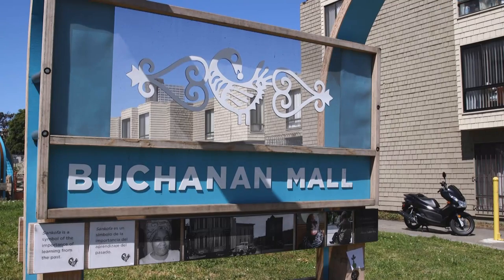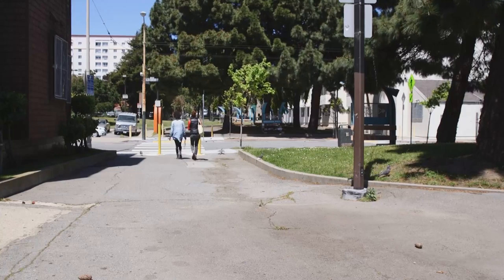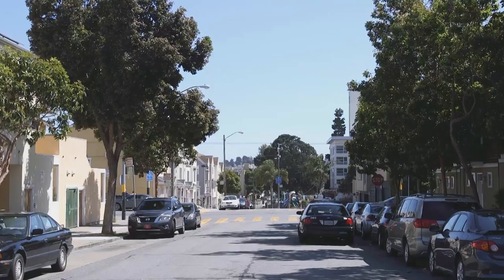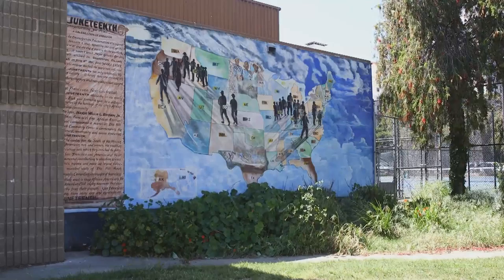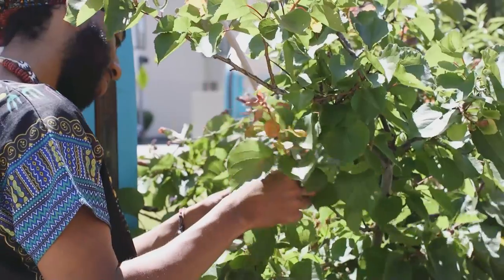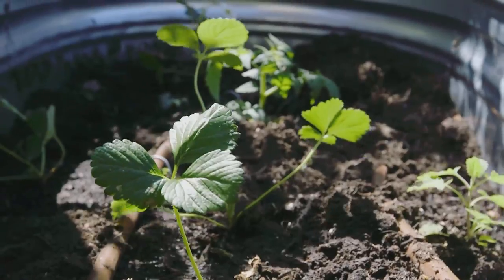Buchanan Mall was designed as a pedestrian walk to connect city blocks from Grove to Turk streets. Once beset by turf conflicts and escalating violence, today Buchanan Mall is reviving its communal spirit with an urban garden at the center of it all.